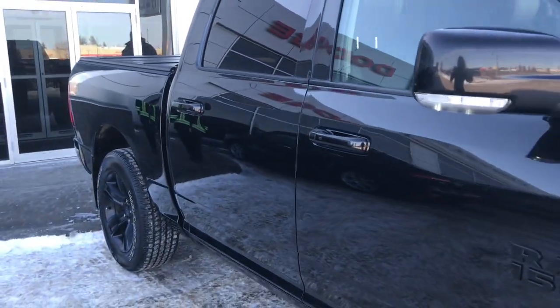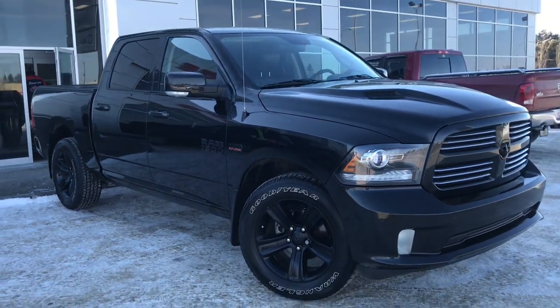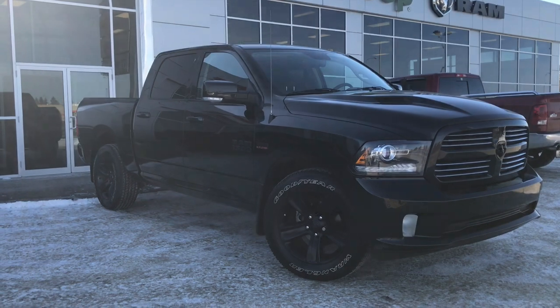So if you'd like to take this gorgeous Dodge Ram 1500 Sport for a test drive, we're located at 200 St. Matthews Avenue in Spruce Grove, Alberta, and hopefully we'll see you soon. Take care.